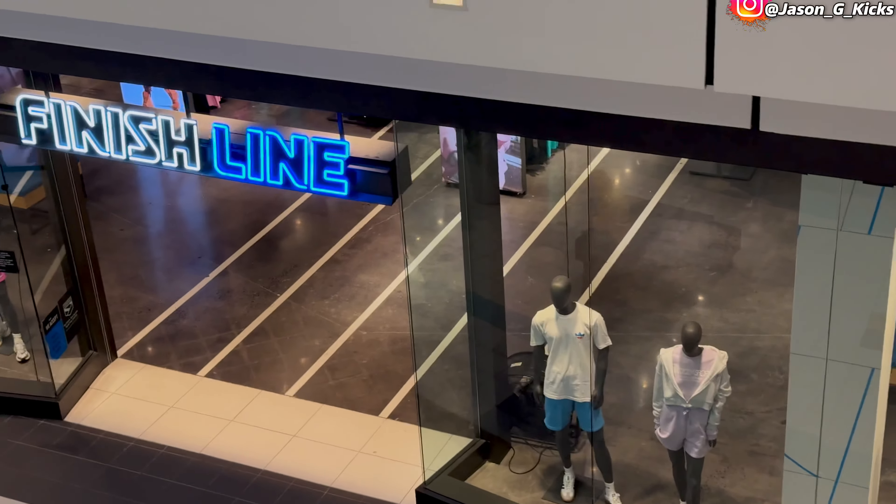They didn't have my size but go check your local store because apparently they do have sizes available. Foot Locker seems to have the lights on, and Finish Line seems to be open too. If you're looking for the best sneaker information — shoes still available — make sure to subscribe to this channel. We don't do only the hype stuff; we do every kind of sneaker, the lows, the retros, everything. Shoes like this that don't sell out, we got you covered.